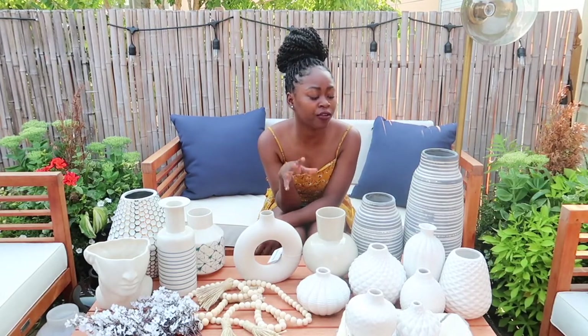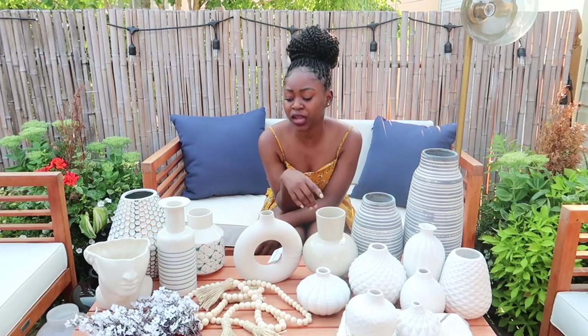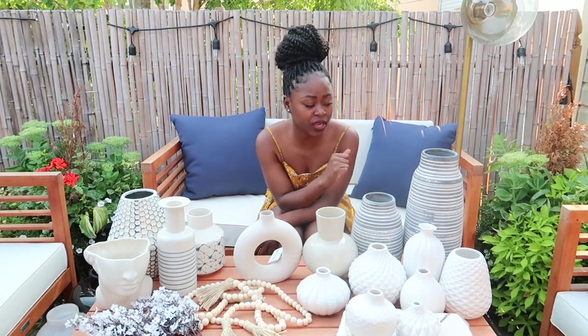Most of the stuff is from Wayfair. I got a few things from H&M Home — they actually have pretty good stuff there. I'll put all the links in the description box for you guys: Wayfair, H&M Home, and also Amazon. So these are the three places everything is from. Let's get to it!